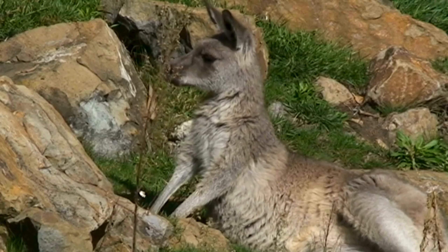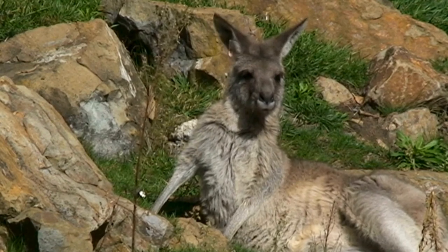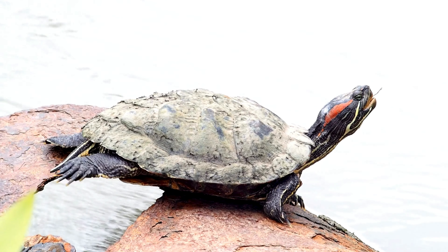And it's not just plants that benefit from the Sun's rays. Animals, too, rely on sunlight for warmth and energy. From basking lizards to sun-loving turtles, many creatures soak up the sunshine to stay healthy and happy.